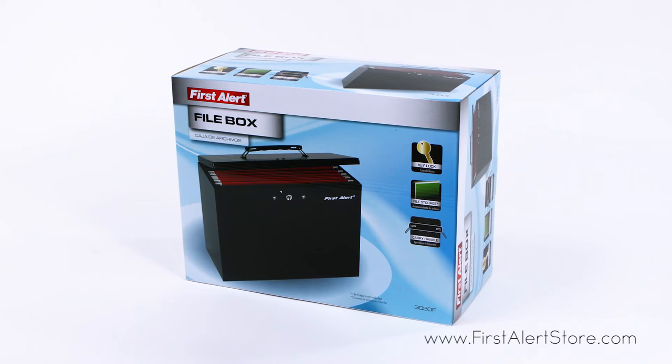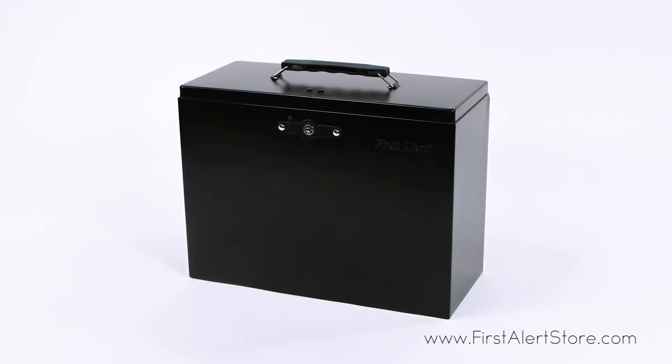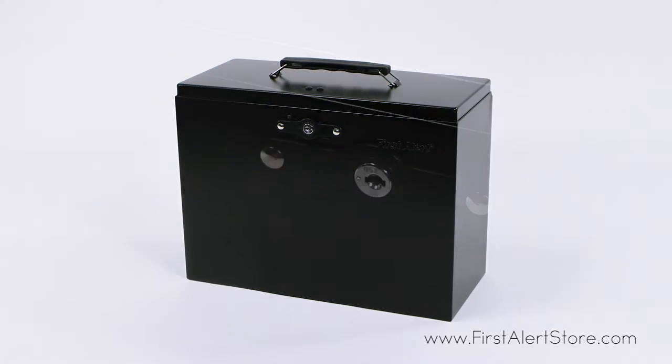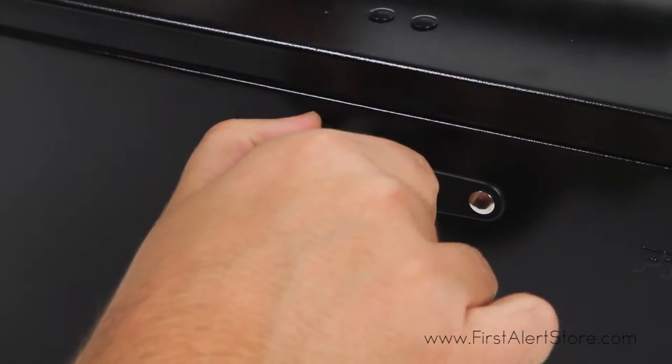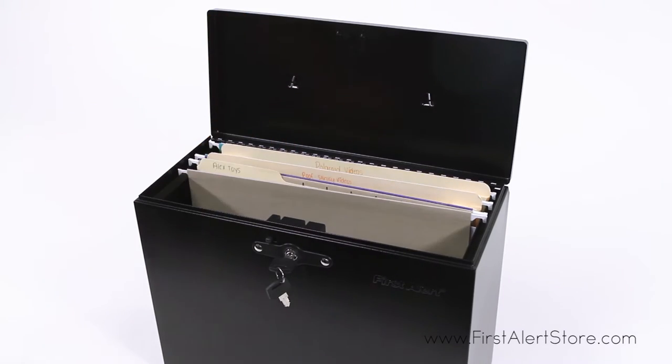The First Alert steel hanging folder file box keeps your files organized and secure using the included two entry keys. Unlock the box and start hanging your files in one portable place. The carrying handle makes the box easy to pick up and take with you.